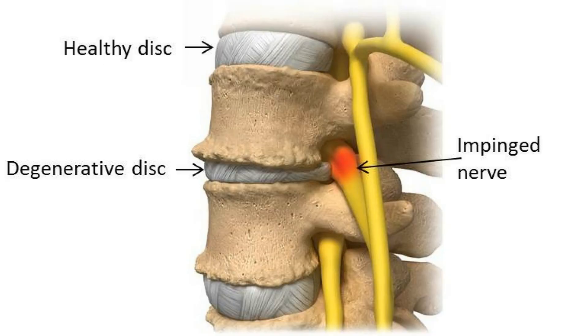Degenerative disc disease is the breakdown or degradation of the cartilage found between the vertebrae. As the human body ages, some of this cartilage and tissue begins to wear down, making those normal movements we take for granted increasingly difficult to perform. It may only start out as minimal swelling and slight discomfort in or around the spine, but degenerative disc disease can lead to severe, debilitating pain if left untreated.